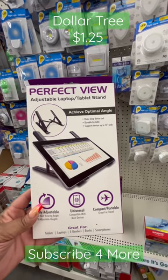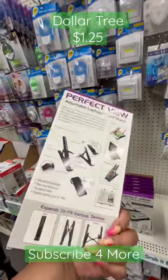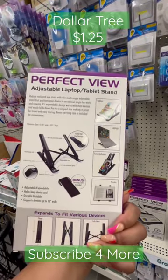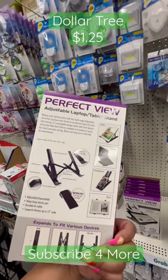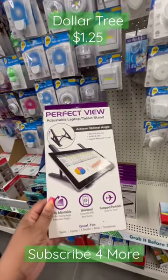This is the Perfect View adjustable laptop tablet stand — it supports devices up to 15 inches wide and folds flat for storage. It's perfect for yourself, perfect for gifts, and I can't believe it's finally in North Carolina.